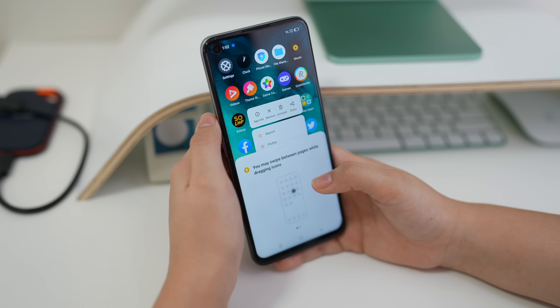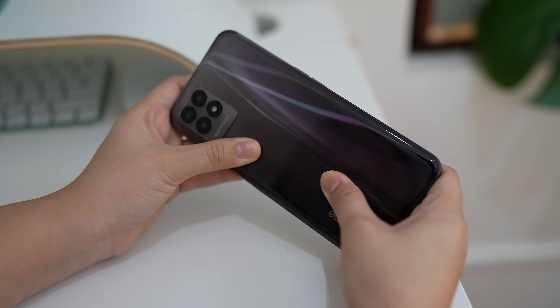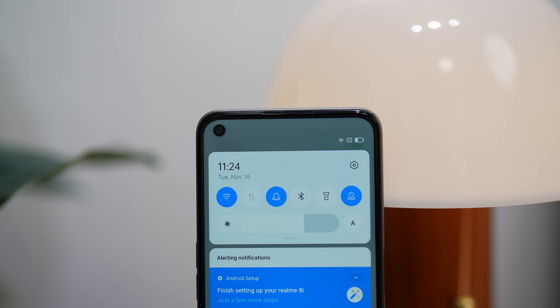It has a solid feel. It's not the type of budget device that feels cheap. It really is a well-balanced one, so yes, it's a good-looking device. What I didn't like is that it really is a fingerprint magnet smartphone — very obvious, especially since mine is in black. I suggest putting a jelly case if you don't want it to look dirty.